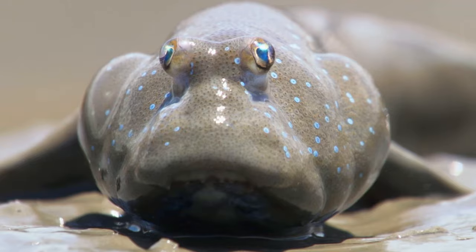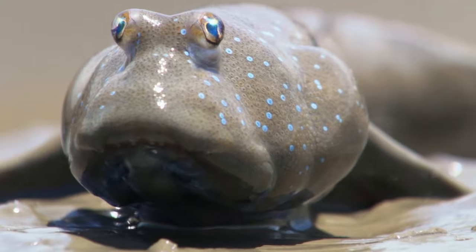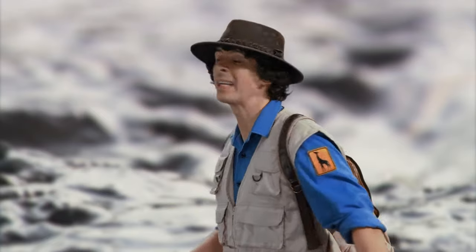Their eyes are on top of their heads, so they can easily see in front or behind them — very handy when looking out for predators. But I'm supposed to be looking out for an egg chamber, which means I need to find the entrance to a mudskipper burrow.